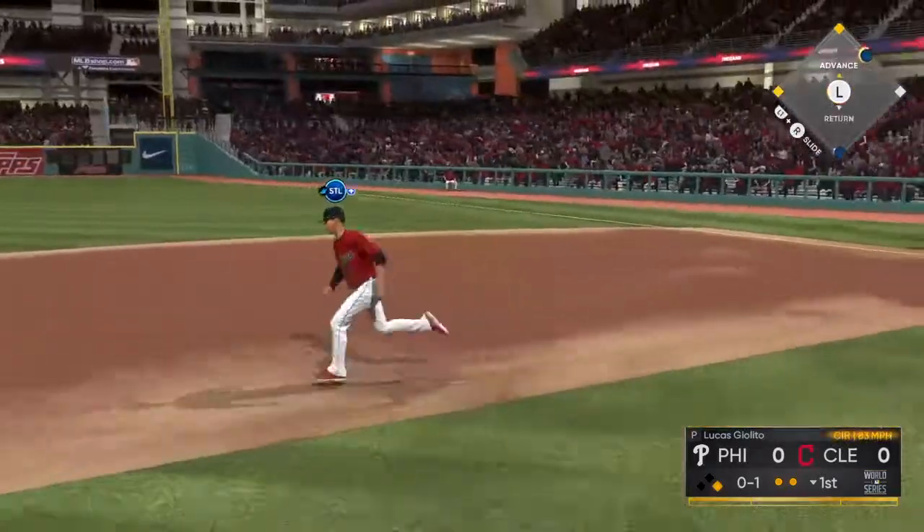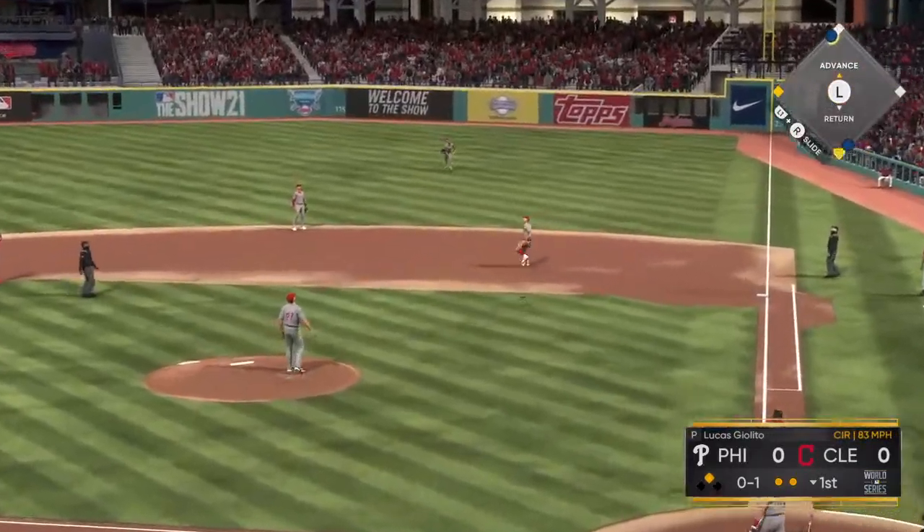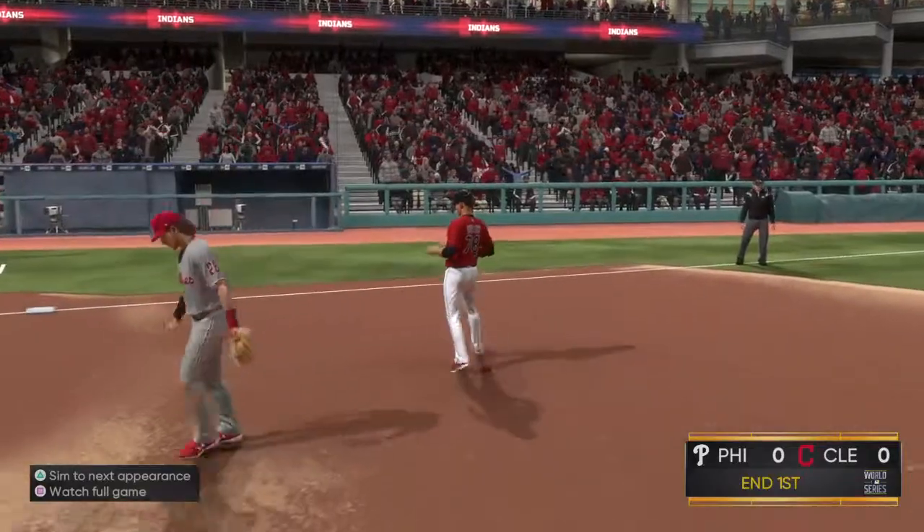Nothing and one count. Here it comes. And gets him to pop it up on the right side of the infield. And Hoskins is there to make it. Three outs.